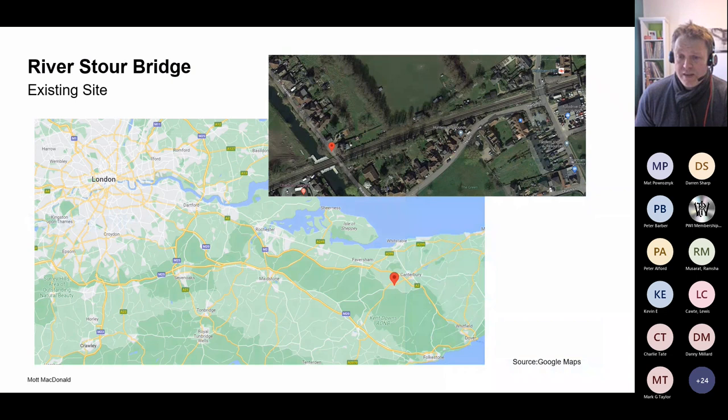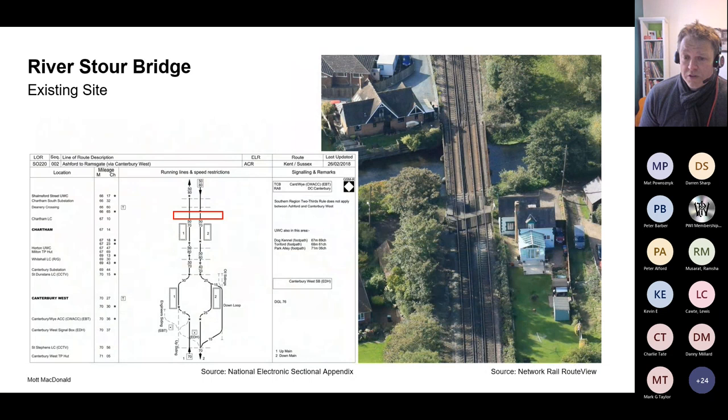Looking at the existing site: the location is just to the west of Canterbury in Kent, on the Ashford to Ramsgate line, about a quarter of a mile to the west of Chartham station on the ACR line, approximately 66 miles and 77 chains. It's a dual line corridor consisting of an up and down fast line, category two. The alignment on the approach is a fairly long straight coming from the north, and as you go across the bridge towards Chartham station it enters a long, relatively flat right-handed curve which is canted.